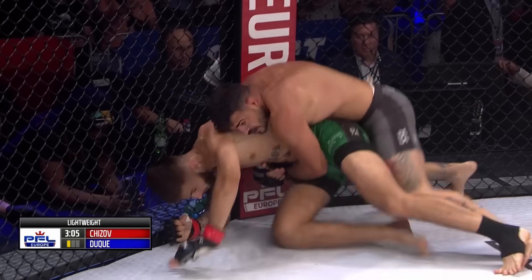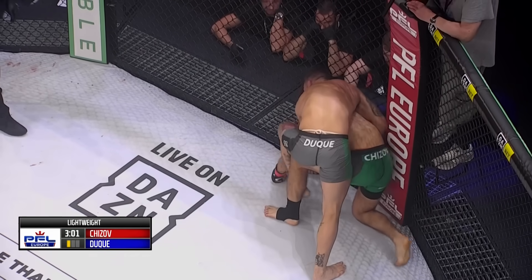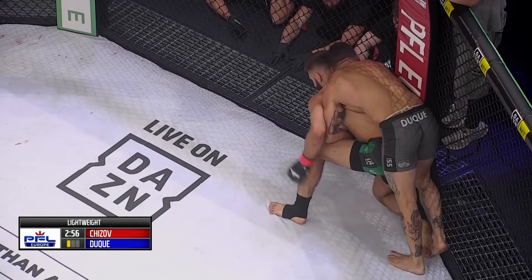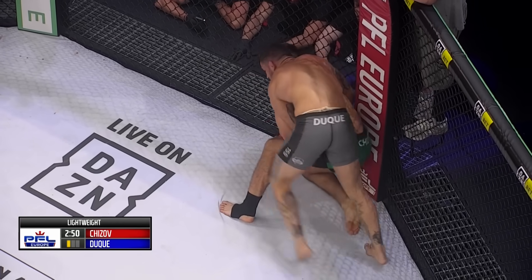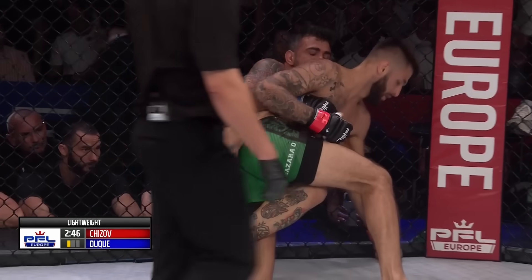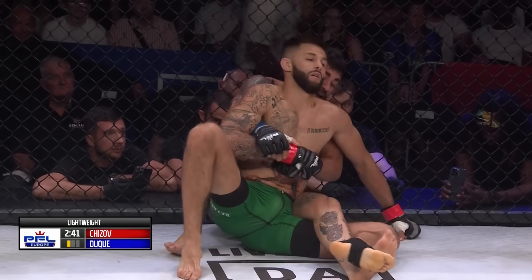Scramble! Duque staying on top of the scramble. Chijov continuing to try and work himself back to his feet. Chijov is doing a good job, but Duque is not only a black belt but physically very strong for this division as well. It's a nightmare to get this man off of you on the ground — a little too hungry there maybe to jump on the back, but he still got it.